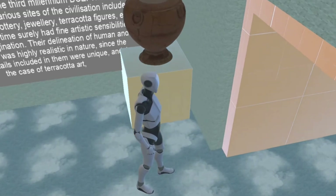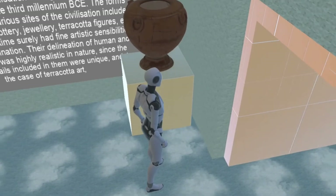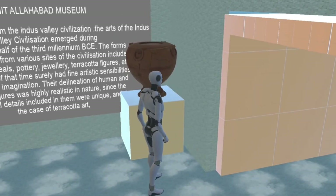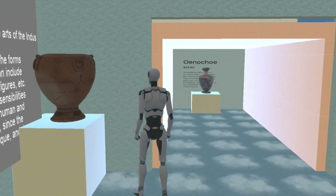The artists of that time surely had fine artistic sensibilities and a vivid imagination. Their delineation of human and animal figures was highly realistic in nature, since the anatomical details included in them were unique, and in the case of terracotta art.